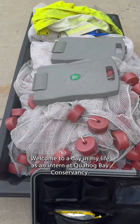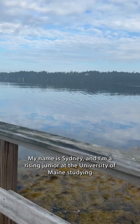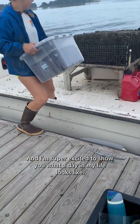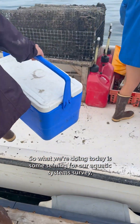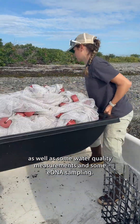Hi everyone! Welcome to A Day in My Life as an intern at Quahog Bay Conservancy. My name is Sydney and I'm a rising junior at the University of Maine studying marine science. Today we're doing some seining for our aquatic systems survey, as well as some water quality measurements and eDNA sampling.